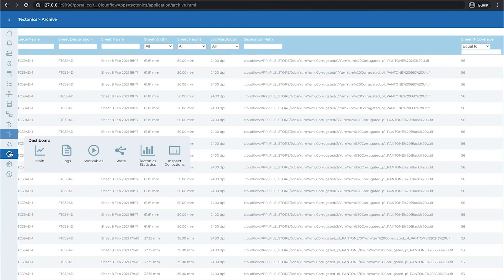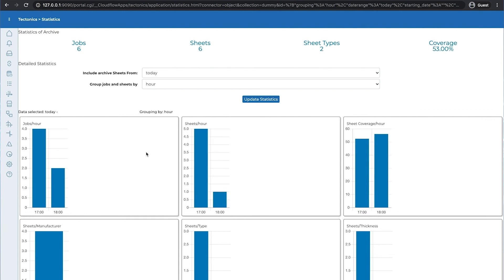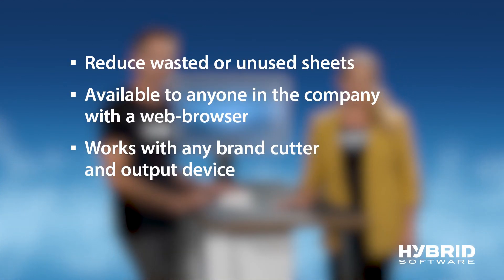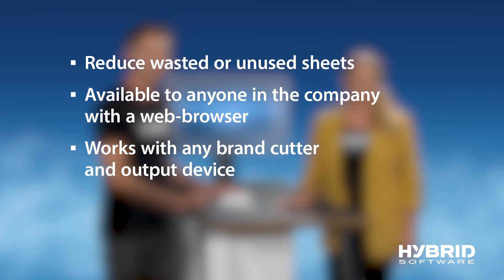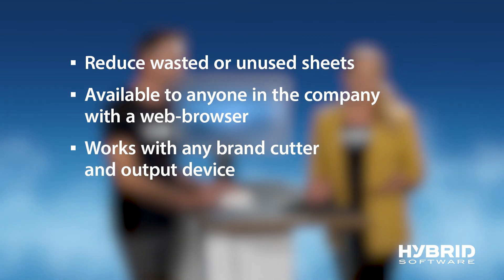Are you able to receive reports once you complete the job? Yes, what's really helpful is that I can receive a comprehensive report of how effectively we print on our plates. I've noticed we have been able to improve on plate utilization over time. In conclusion, output sheets are organized by Hybrid Software and output as TIFFs. Cutting and mounting files are produced in the format that you specifically need. Comprehensive reporting is available to you to evaluate the efficiency of your print shop. Hybrid Software for corrugated printing reduces the amount of wasted or unused sheets dramatically. Our software is available to anyone in your facility with a web browser, and we work with any rent cutter and output device you have at your location.